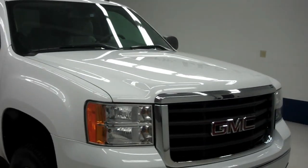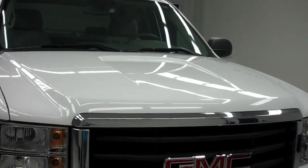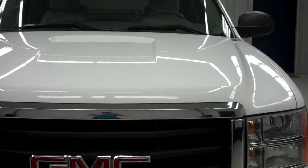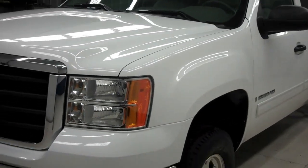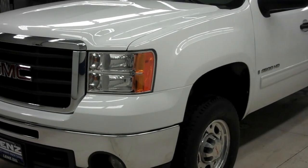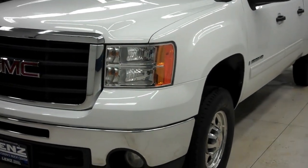This is stock number B5986, a 2009 GMC 2500 crew cab with a short box. It does have the Z71 4x4 off-road suspension, SLE edition, white in color, with a 6.0-liter Vortec engine and only 28,000 miles on this vehicle.